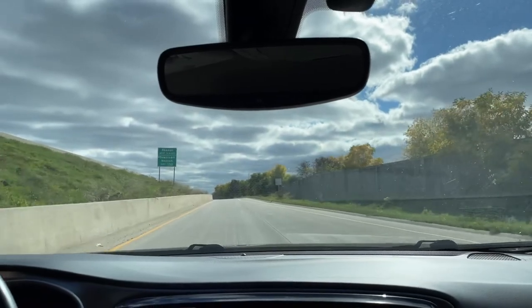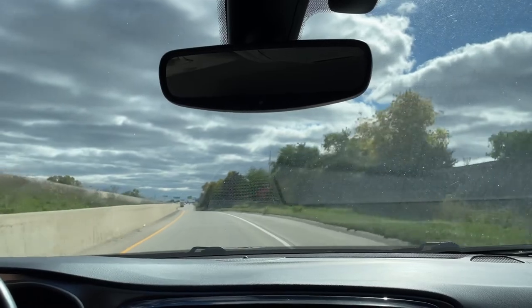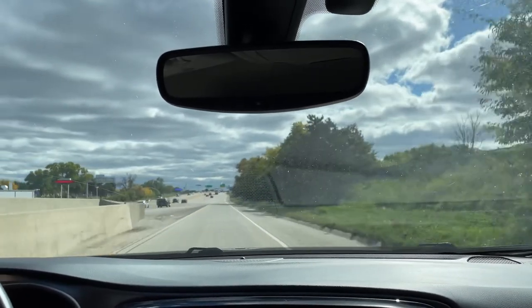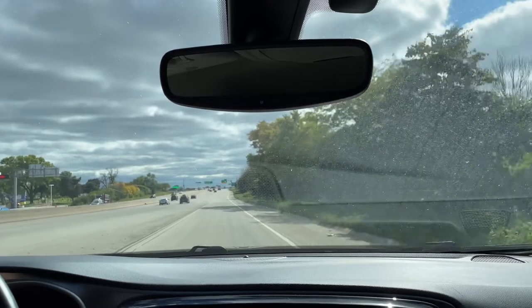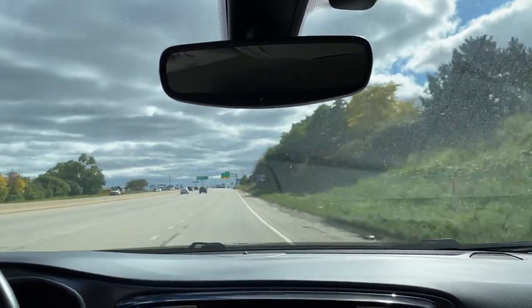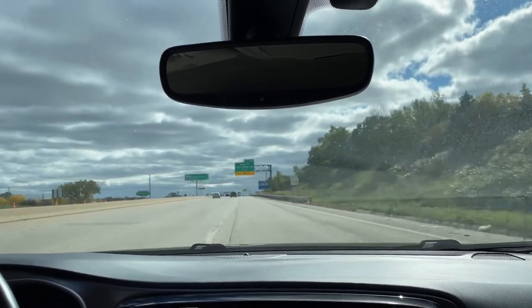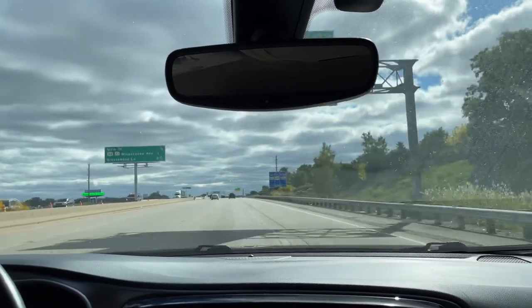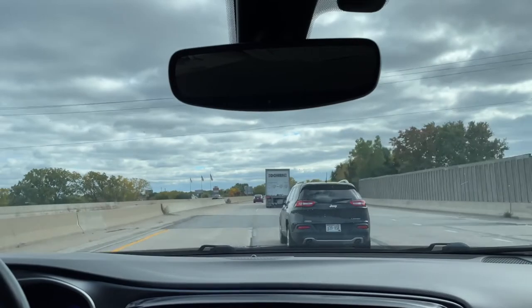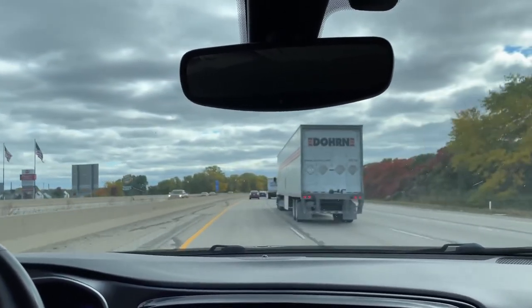Now that I've shown you guys throughout the vehicle, let's take it for a quick spin. The Pacifica's Pentastar 3.6-liter V6 is mated to a nine-speed automatic transmission, making accelerating onto the highway a breeze, all while achieving an EPA highway rating of 28 miles per gallon. And with 287 horsepower and 262 pound-feet of torque on tap, passing power is more than adequate.